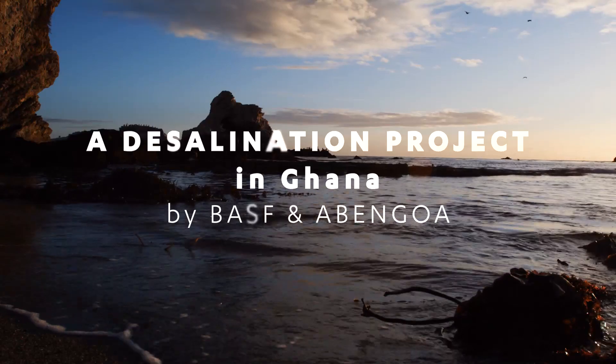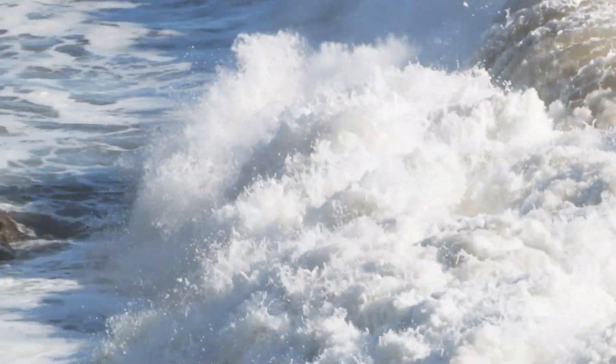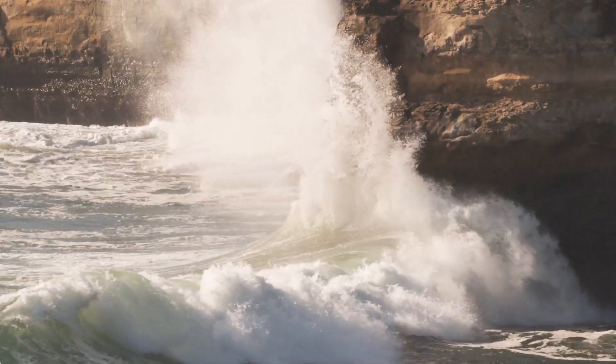Water — our planet's most valuable resource. It covers more than 70% of the Earth's surface, yet not even 1% of it is available as fresh water.